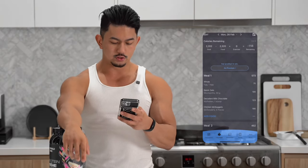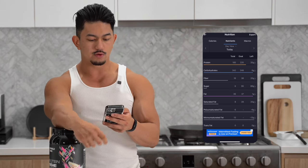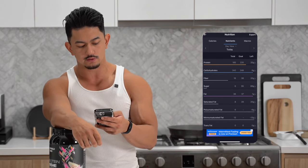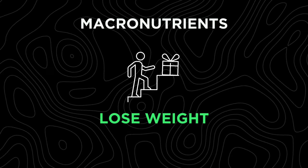Not all products will be available on MyFitnessPal, but you can always look for something similar. Now you've logged the food, but what do you do with the information? Select 'more,' go to nutrition, and this will show you the total macros you've consumed for the day. Right now we've eaten 185 grams of protein, 242 grams of carbs, and 36 grams of fat — those are the three main macronutrients to focus on. Yes, micronutrients and vitamins matter as well, but not as much as macronutrients if your goal is to lose weight.